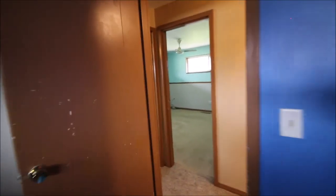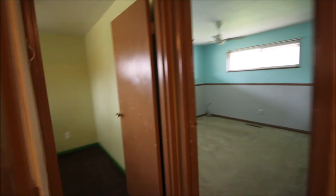Coming down the hallway to the first bedroom — we've got a nice blue room here. Windows have been updated. That's bedroom number one. Coming to bedroom number two, a little bit larger room. Again, updated windows, and we do have updated flooring in here as well.